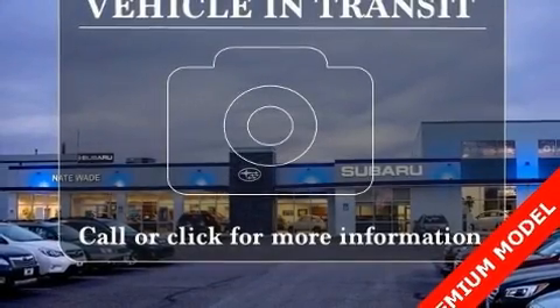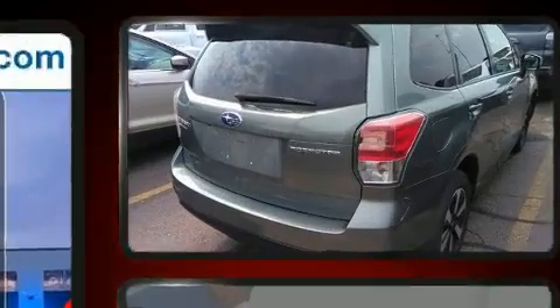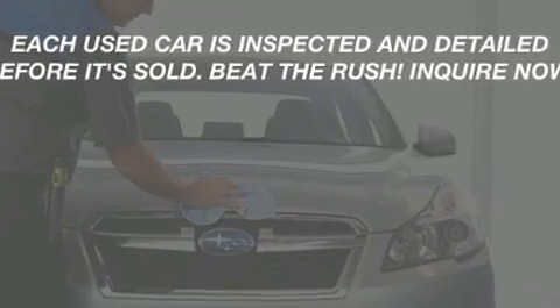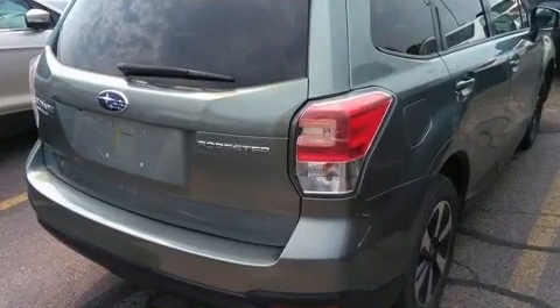Get excited about the 2018 Subaru Forester. Smooth gear shifts are achieved thanks to the efficient four-cylinder engine, providing a spirited yet composed ride and drive. All-wheel drive provides for safe passage regardless of road or weather conditions.